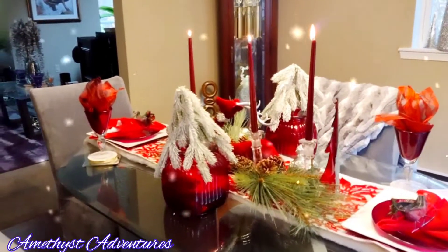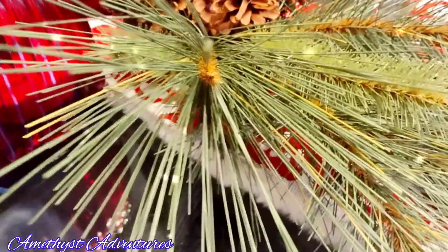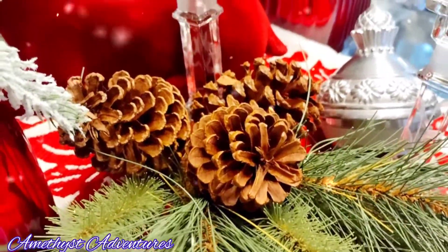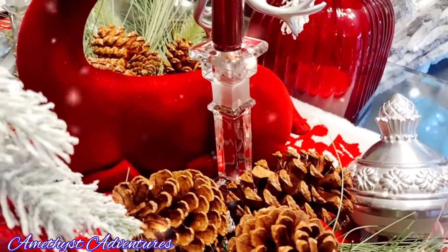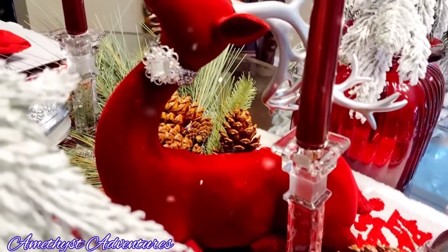Almost everything on my table today is thrifted — all thrifted. The runner belonged to my mom, and the picks I picked up at Hobby Lobby. And other than that, everything else is thrifted. So I hope you enjoy this beautiful tablescape and I hope it brings you inspiration.